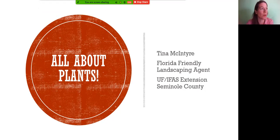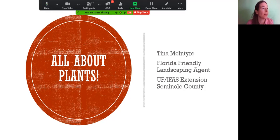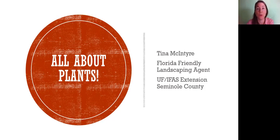We are currently recording and will get started in just two minutes. To find the recording, go to our Facebook or YouTube page — UF-IFAS Extension in Seminole County — and it will be posted there.